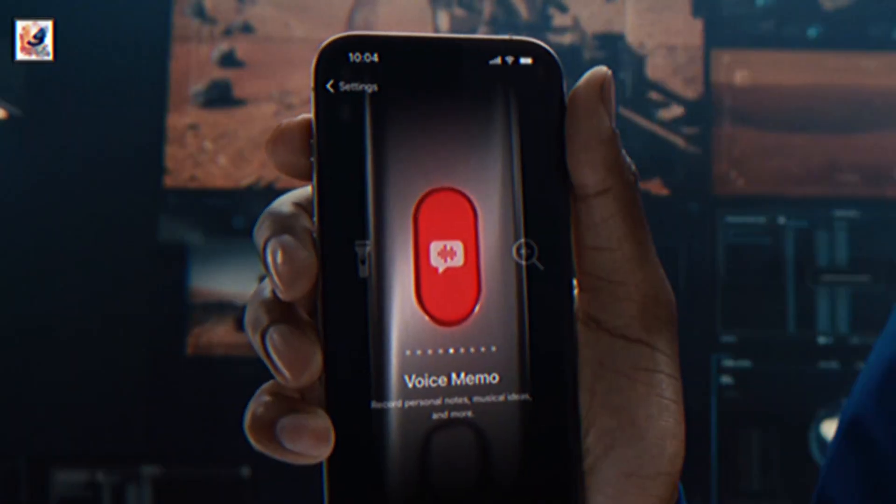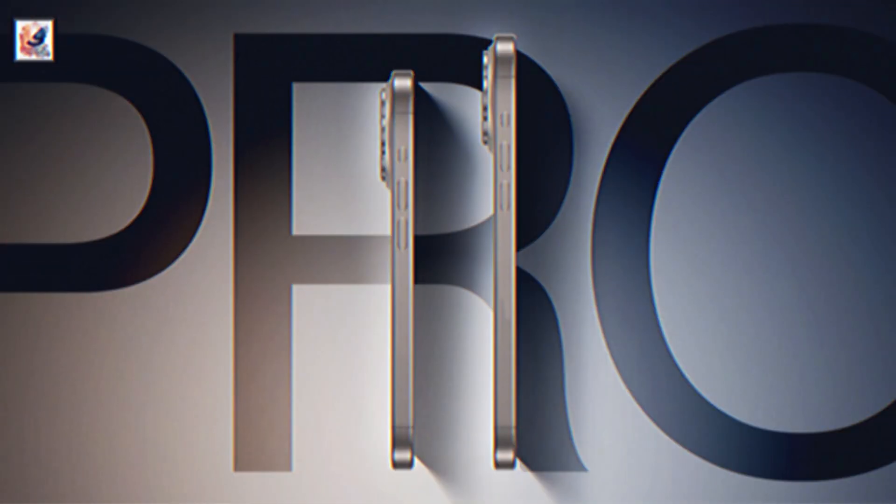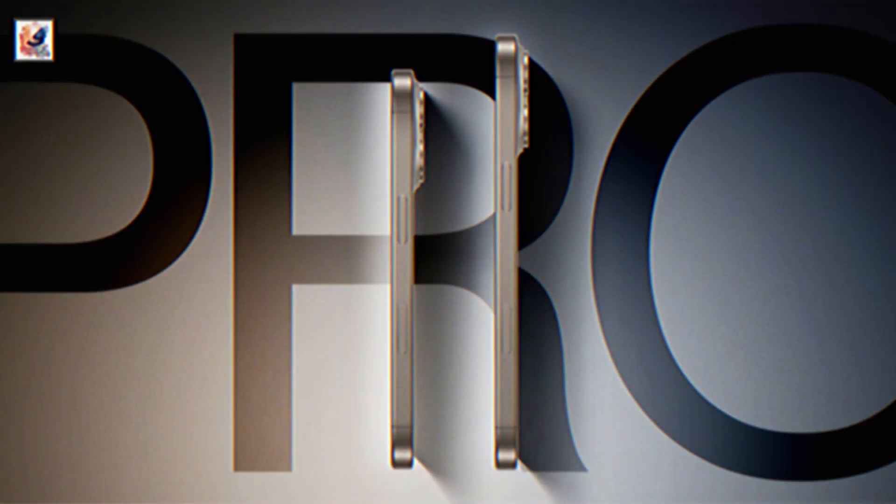Due to its placement, the capture button will force Apple to move its US-exclusive mmWave antenna to the left side.